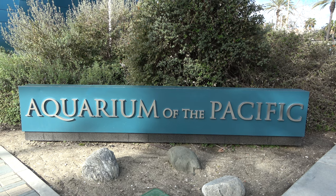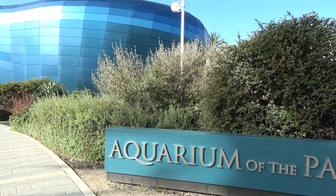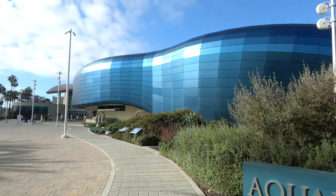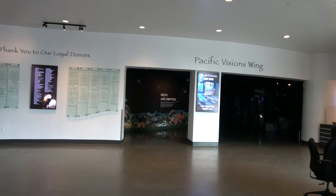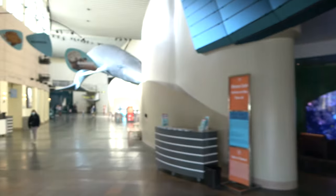Good morning from Long Beach, California, where today I'm here at Aquarium of the Pacific — an aquarium I've never been to before but I've heard good things about. In this video I'm going to show you all the animals and exhibits that can be found here. I made it inside; it's about $37 to get in, and it's a pretty big lobby.